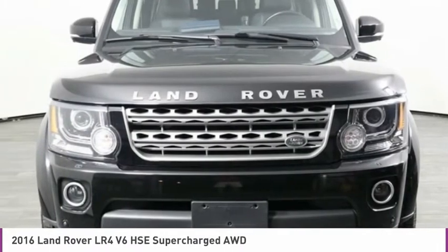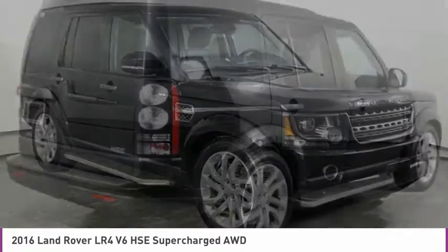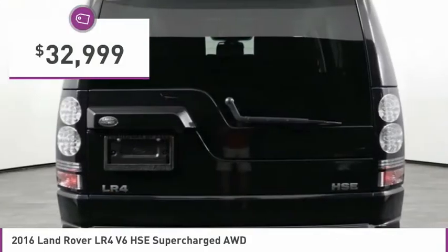The LR4 has air suspension with three levels, stadium seven seating, quickness for the size of the vehicle, and a solid build — and is priced below $35,000.